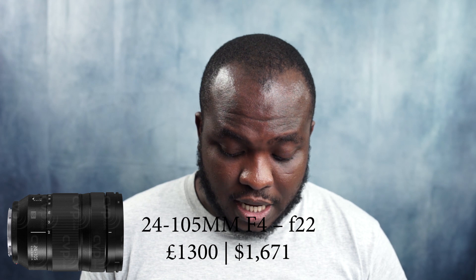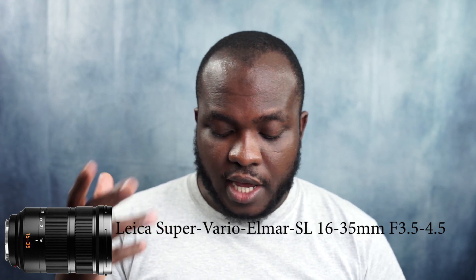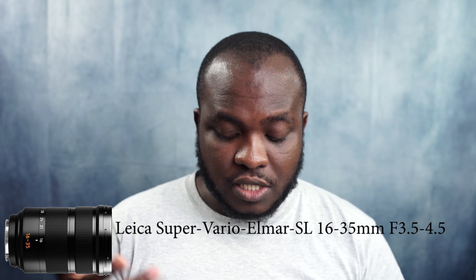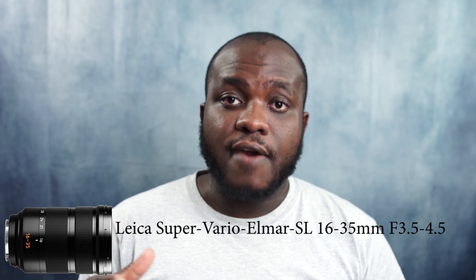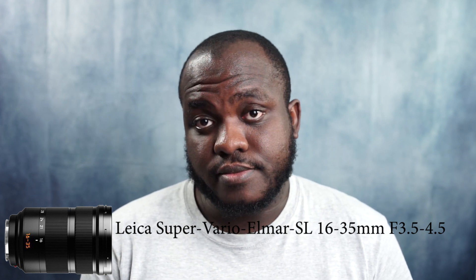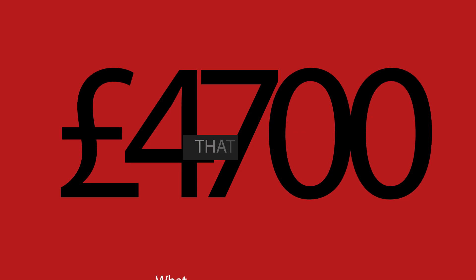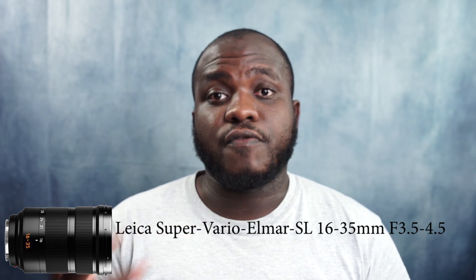The closest alternative from Leica is the 16-35. Concentrating on the super wide to wide range, they've got the Leica Super Vario-Elmar SL 16-35 — quite a mouthful — and this is at a max aperture of f3.5 to f4.5. This lens is going to cost £4,700. Yes, £4,700 for this 16-35 at f3.5 to f4.5.